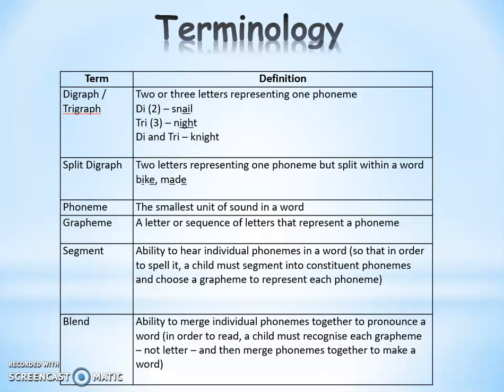A phoneme is the smallest unit of sound in a word, and a grapheme is the letter that represents that sound. When we teach children to read, we talk to them about segmenting and blending — being able to break words down into individual sounds and then putting them back together. So if we were reading the word 'cat', segmenting it means saying k-a-t, and then blending means putting those sounds back together to read the word 'cat'.